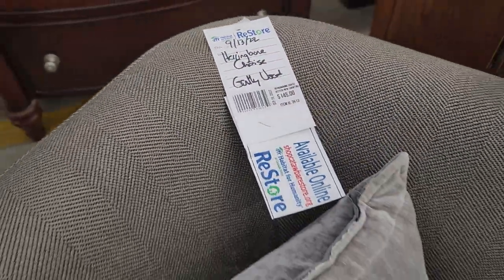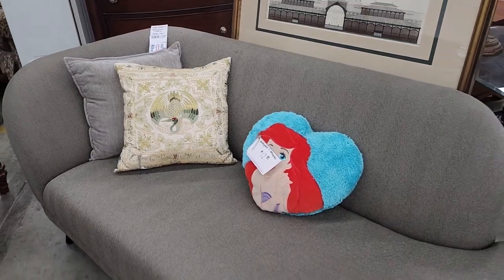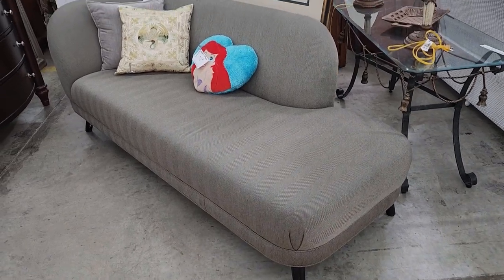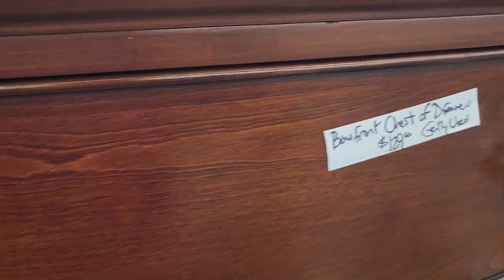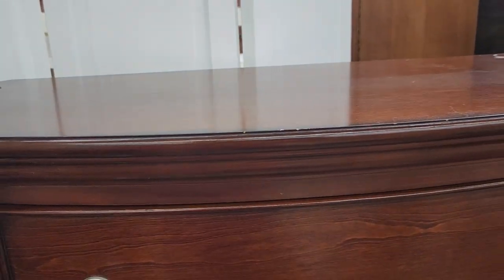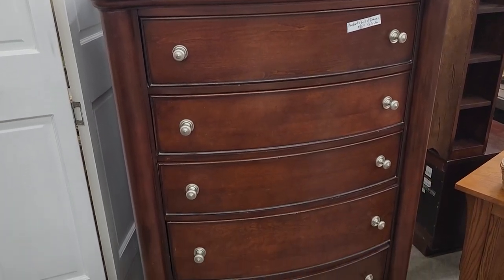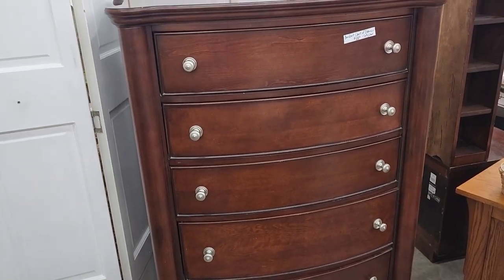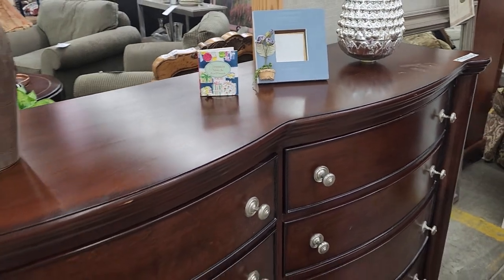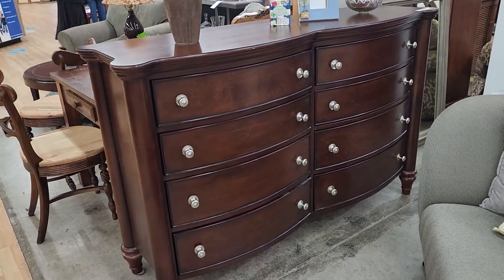Look at this chaise lounge — less than $150, and I love that herringbone pattern on the material. If you had room for that in your bedroom, wouldn't that make the perfect seating area just to sit and read? These dressers are my weakness — this is a bow front dresser, a little over $100, and it's actually a really tall chest of drawers. Absolutely beautiful — I love that dark wood and those silver knobs. Another one at a little over $100, and I couldn't believe they had these vintage side chairs for $10. If you want to recover those seats, go to the back and get some of their fancy fabric — you won't have much money in it and you'll have two fantastic chairs.